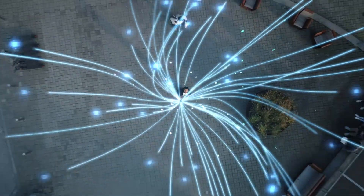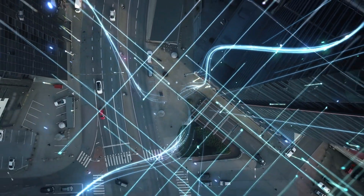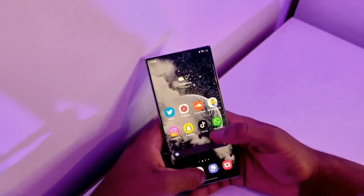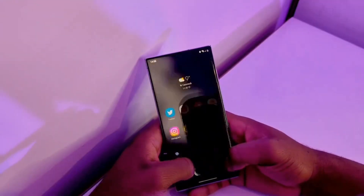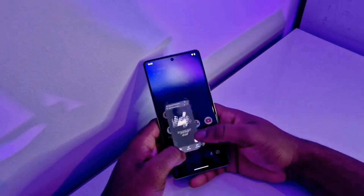This news is electrifying, especially since it aligns with earlier rumors, though some models like the Plus variants are missing — likely because they're not available in Japan. But still, the confirmation from AU by KDDI solidifies hope for users worldwide, bringing the dream of a powerful new software experience one step closer.